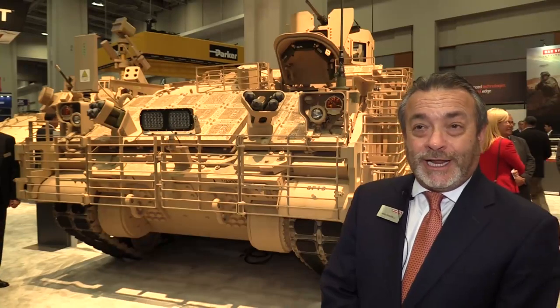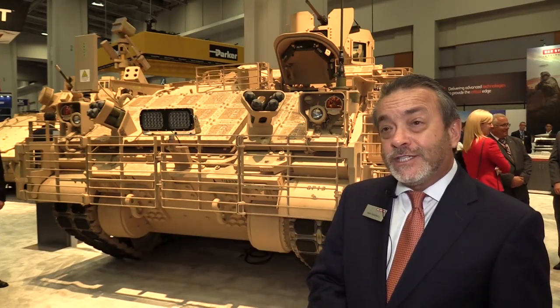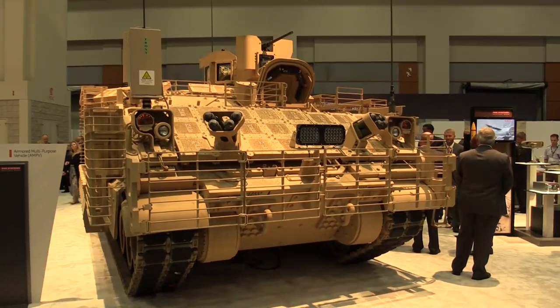I'm Mark Signorelli. I'm glad to be here today standing in front of the Armored Multi-Purpose Vehicle prototype, or AMPV as we call it. This is vehicle number 13 of 29 vehicles that will deliver this year to the US Army for tests.